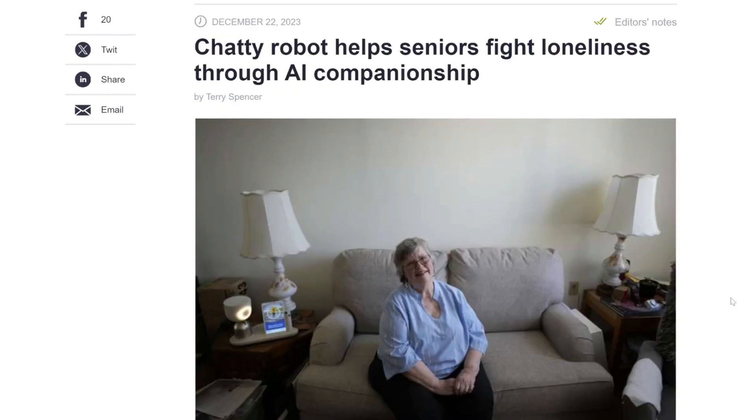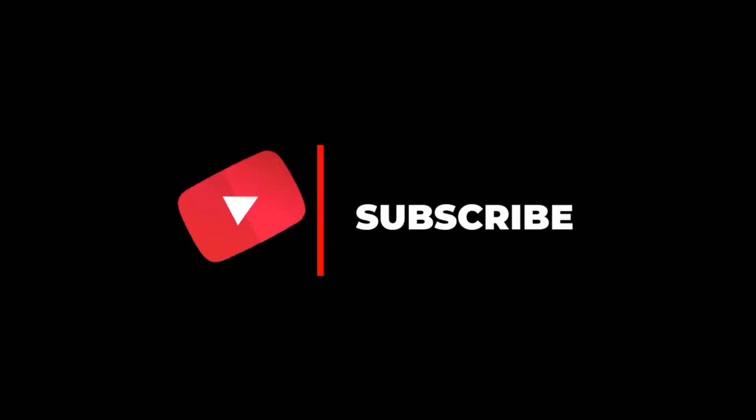I will link all of these articles in the description below. If you enjoyed this video, remember to like, share, subscribe, and stay tuned for more content.